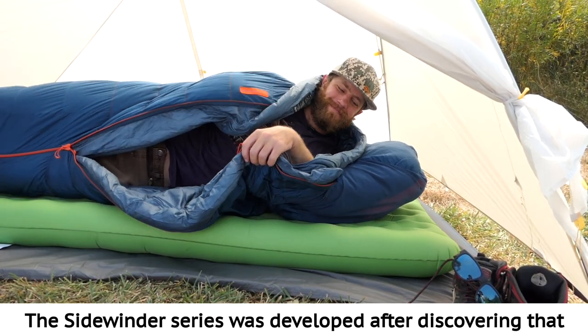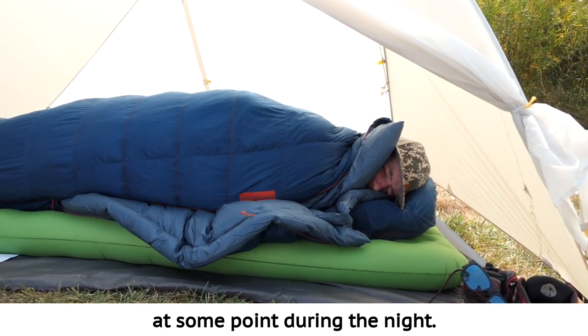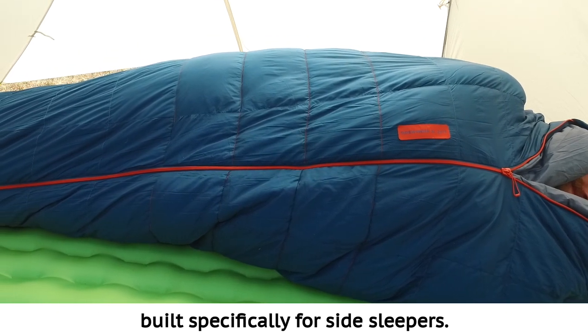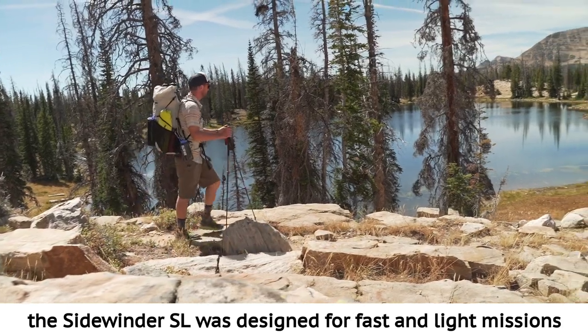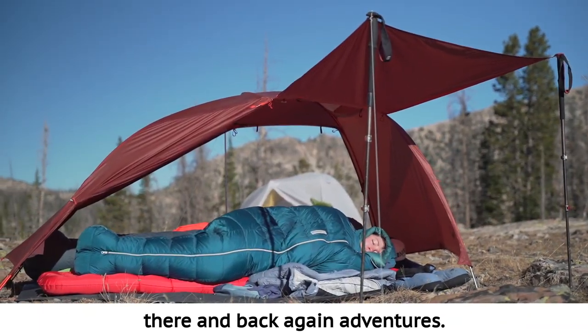The Sidewinder series was developed after discovering that 70% of sleepers sleep on their sides at some point during the night. We started from scratch and designed a sleeping bag built specifically for side sleepers, constructed with the same lightweight materials you depend on from Big Agnes. The Sidewinder SL was designed for fast and light missions, from through hiking to overnight there-and-back-again adventures.